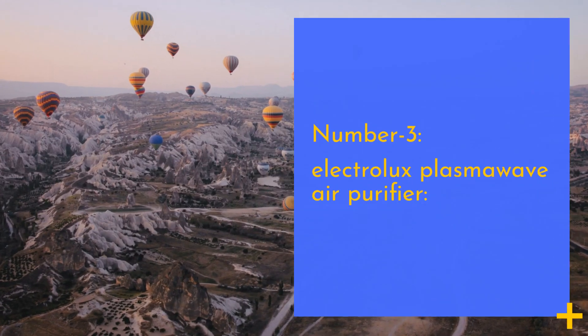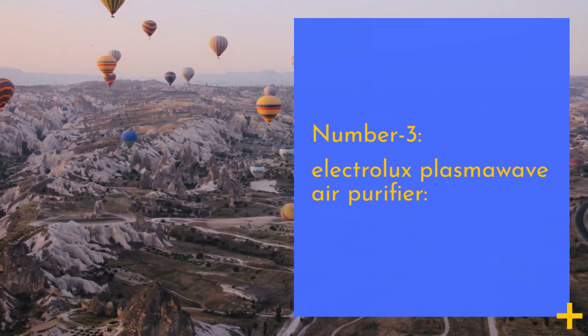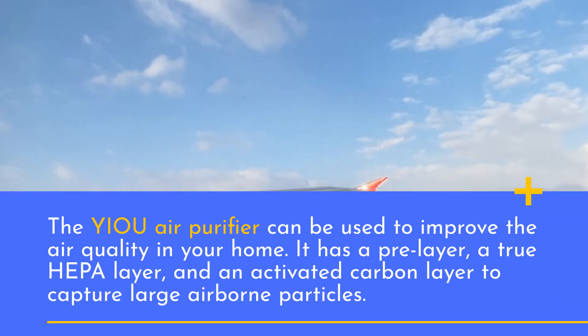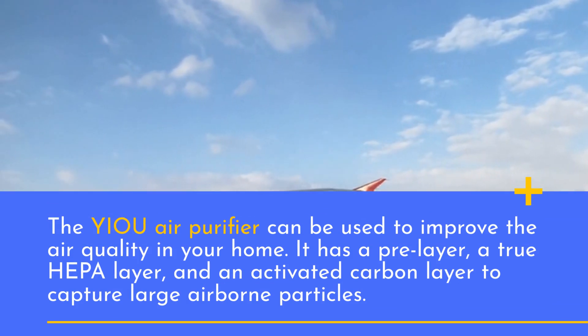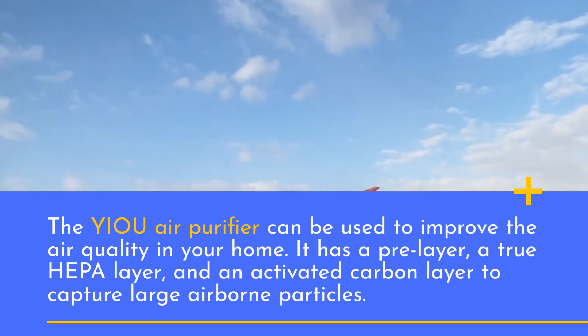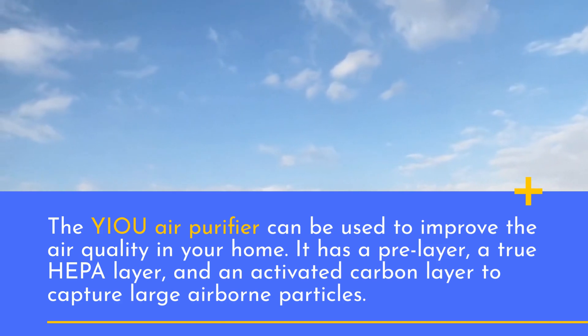Number 3: Electrolux Plasma Wave Air Purifier. The U-Air Purifier can be used to improve the air quality in your home. It has a pre-filter layer, a 2-stage HEPA layer, and an activated carbon layer to capture large airborne particles.